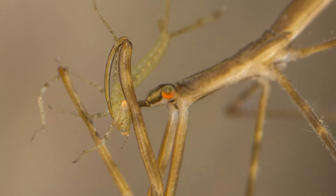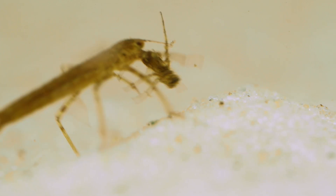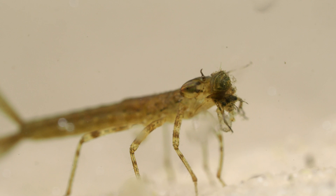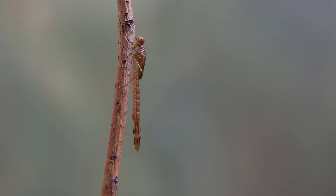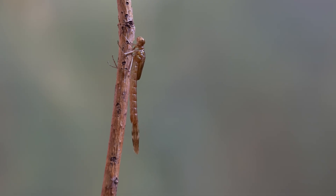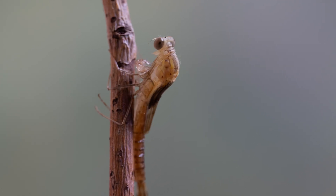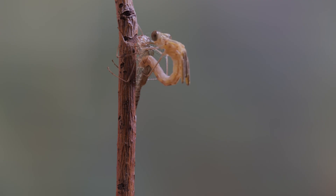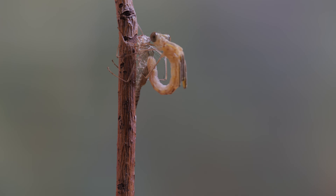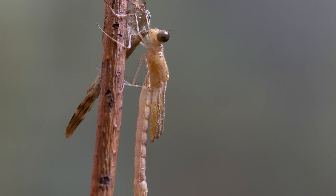They also need to avoid predators like fish, water scorpions and stick insects, and can also be eaten by other dragonfly and damselfly nymphs, including those of their own species. When the nymph is ready to molt for the last time, it climbs out of the water — usually up the stem of a water plant — and its exoskeleton splits along its back, with the wings, thorax and head emerging first, followed by the legs. It then reaches out and holds on with its legs before pulling the abdomen clear of its old skin, referred to as the exuvia, and its wings and abdomen begin to expand.